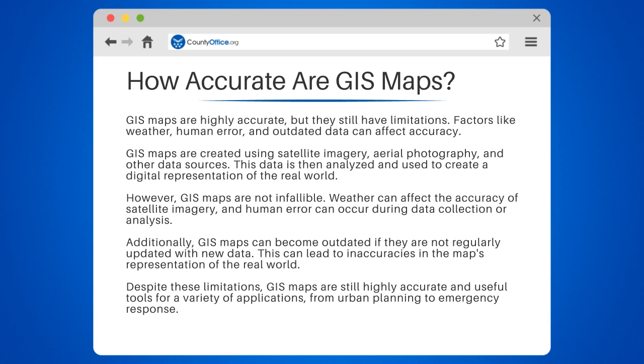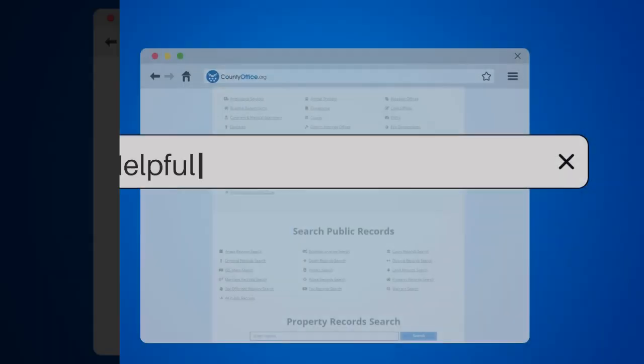However, GIS maps are not infallible. Weather can affect the accuracy of satellite imagery, and human error can occur during data collection or analysis. Additionally, GIS maps can become outdated if they are not regularly updated with new data. This can lead to inaccuracies in the map's representation of the real world. Despite these limitations, GIS maps are still highly accurate and useful tools for a variety of applications, from urban planning to emergency response.